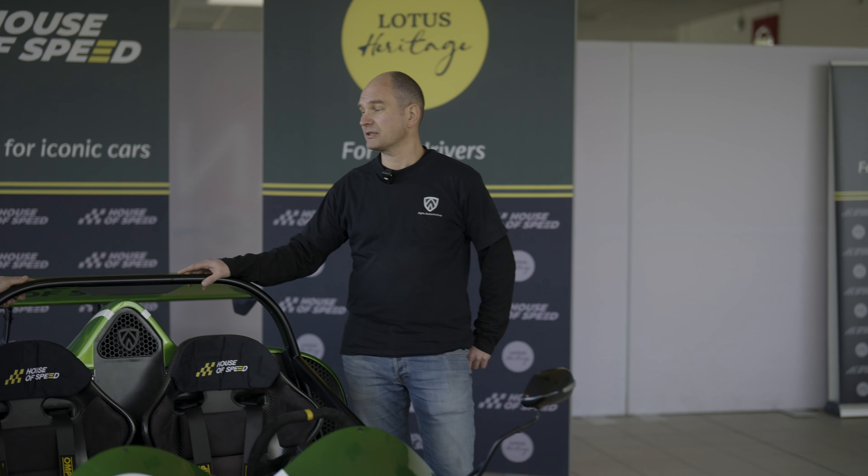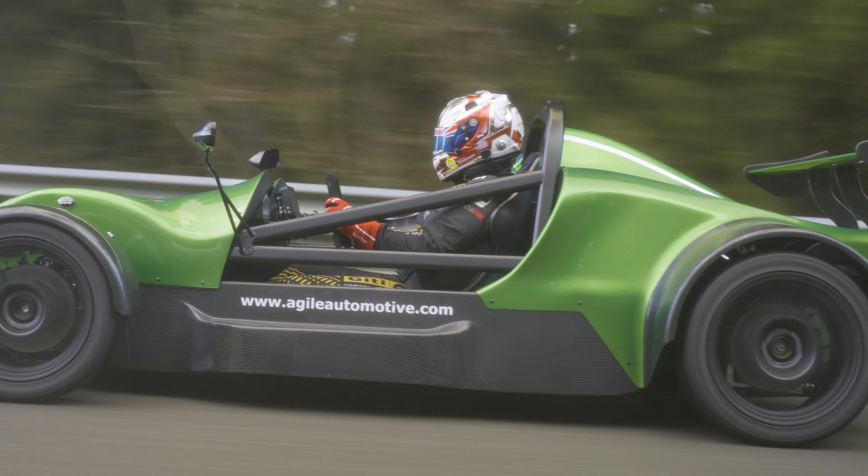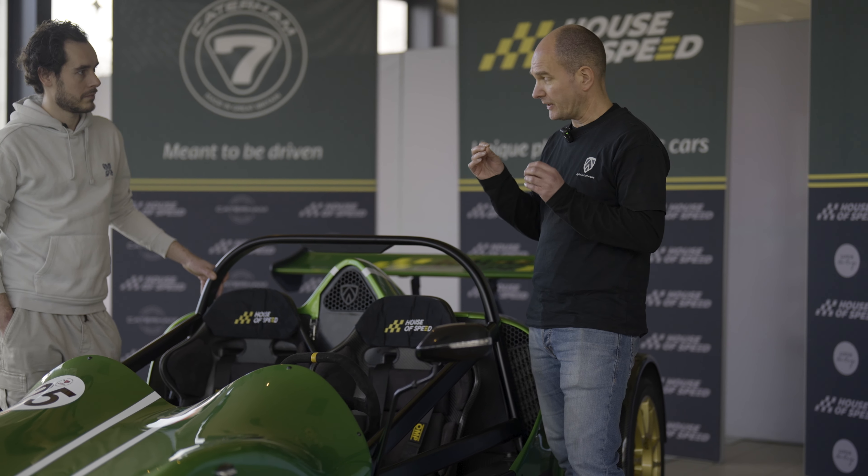I'm Roger, my name is Vinnie, and this is an Agile SCX. This lightweight, mostly carbon machine has a turbocharged 1.6-liter four-cylinder Ford EcoBoost engine. It's available in a 225 and a 270 horsepower version. The 270 hp version, with a weight of just below 600 kilos, goes from 0 to 100 kilometers an hour in just 3 seconds. And best of all, it's road legal.